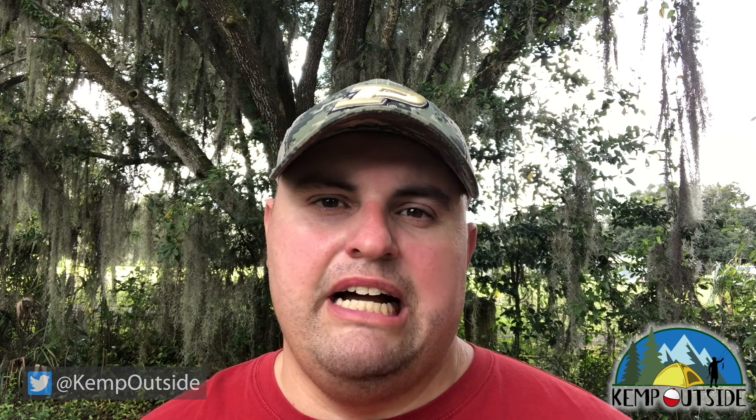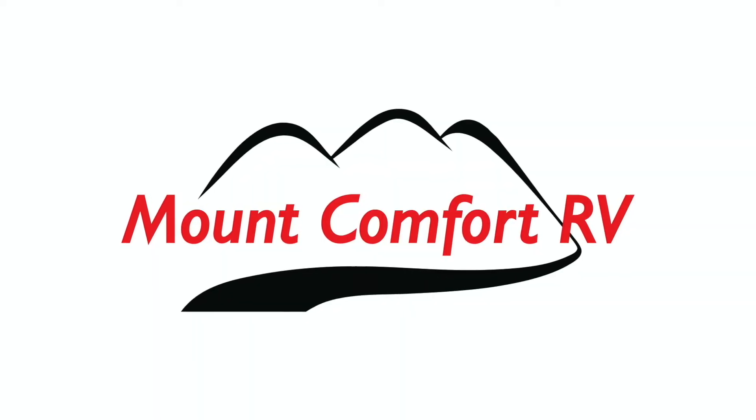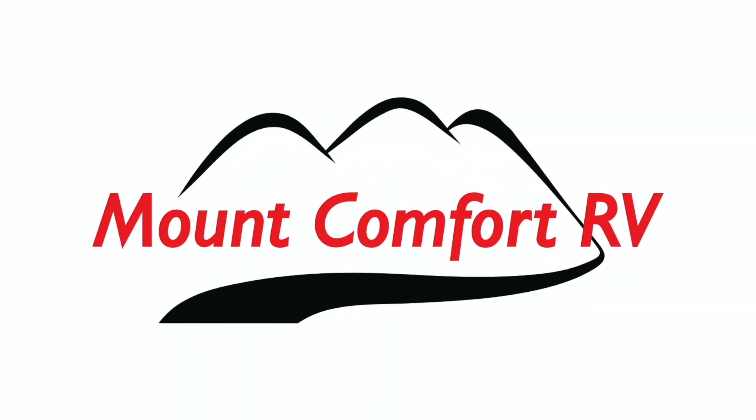I hope you found those campsite reviews useful. We do this everywhere we camp to make it easier for you to select the site when you're going camping, and we want you to have an amazing time at Chain of Lakes State Park. I want to thank my sponsors for this video — Mount Comfort RV. Mount Comfort RV is an RV dealer and service center just east of Indianapolis.